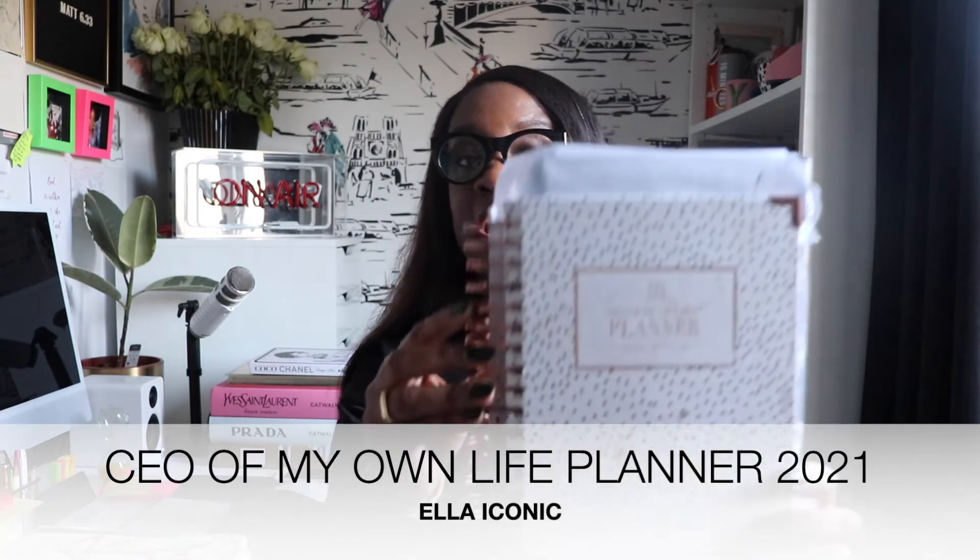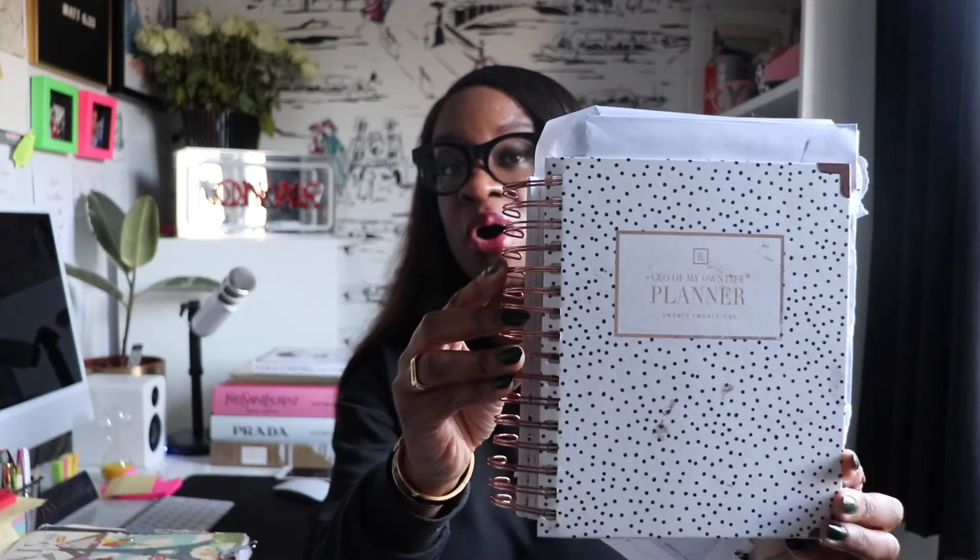Today is really a quick review of a planner that I bought last year in 2020. Somebody requested that I do a walkthrough of the planner and how I've used it, but I also thought it would be a good chance to update you on my thoughts on the planner and how I found using it over the last year - some information you might be interested in if you're thinking about buying it. I bought this planner, the Ella Iconic CEO of My Own Life planner, back in September 2020.